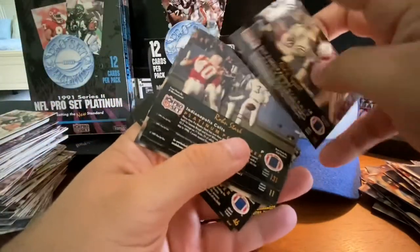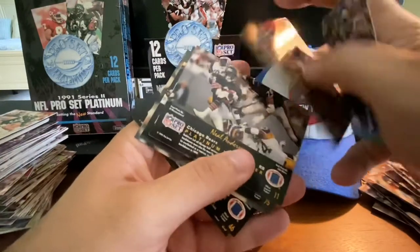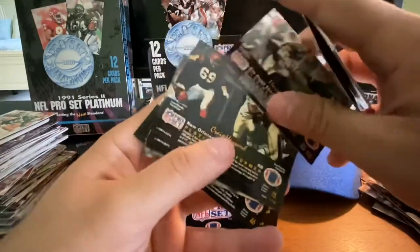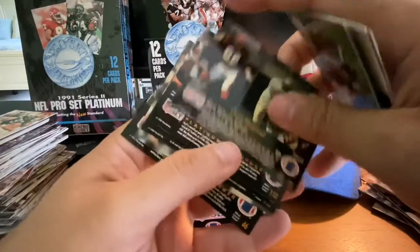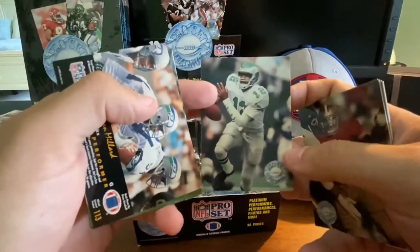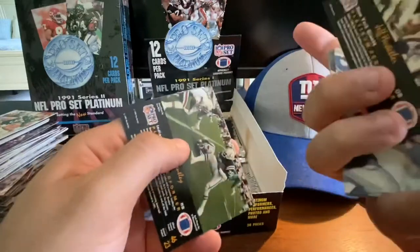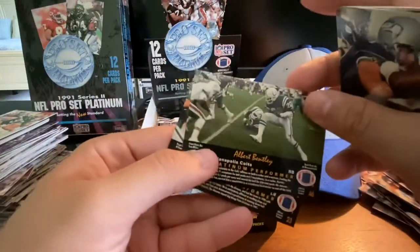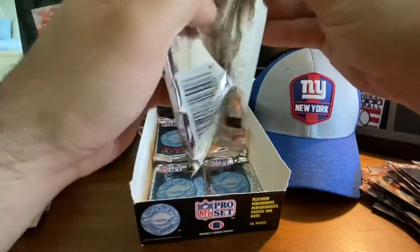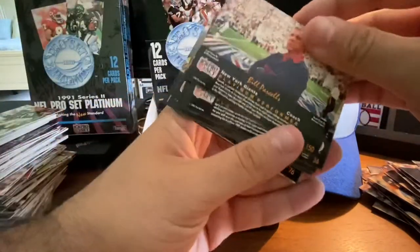Andre Tippett, Roan Stark, Jim Everett, Neil Anderson, Marion Butts, Craig Ironhead Hayward, Pierce Holt, Randall Cunningham — running on the back and running on the front. Brian Millard, Jeff Hostetler, Albert Bentley, Mike Johnson. As a Giants fan I haven't seen any Phil Simms in here just yet — I don't know if he's part of this set or not, I would presume he was.